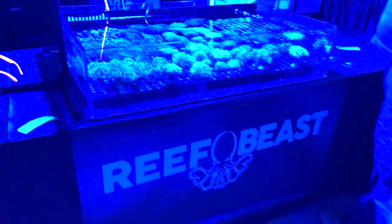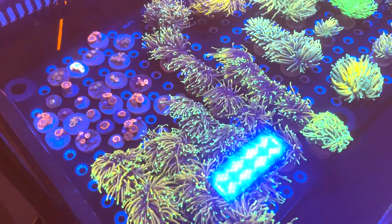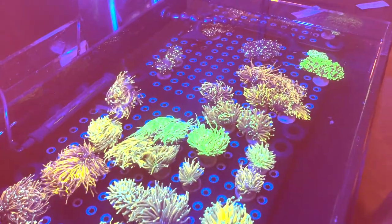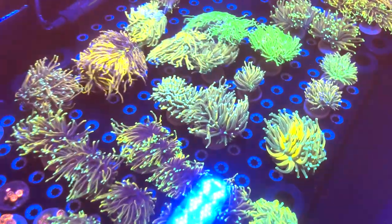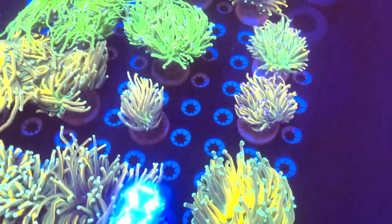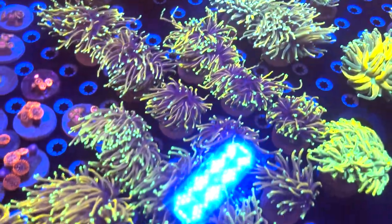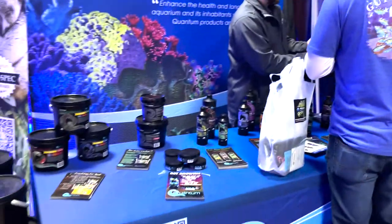Then we've got Reef Beast and he is a torch guy as you can tell. He's pretty much only got torches. He's got a couple nice zoas in the back there but the star of the show is definitely the torches here. He's got some tigers, some holy grails, some dragon souls. Really nice tiger coloration there. And really if you're looking for a cool torch he's probably got the one you're looking for.